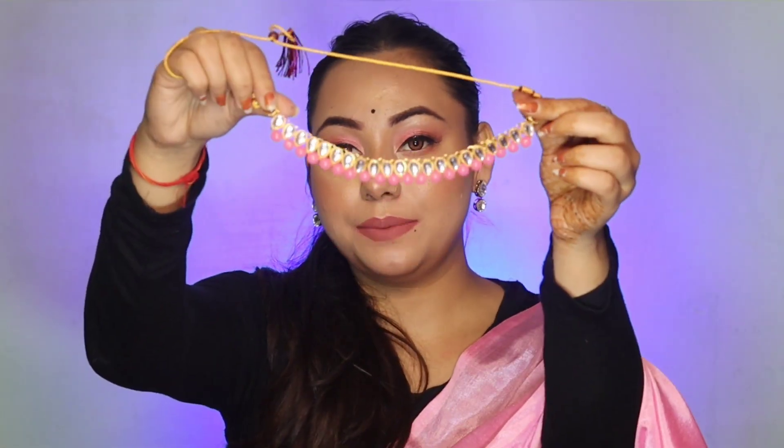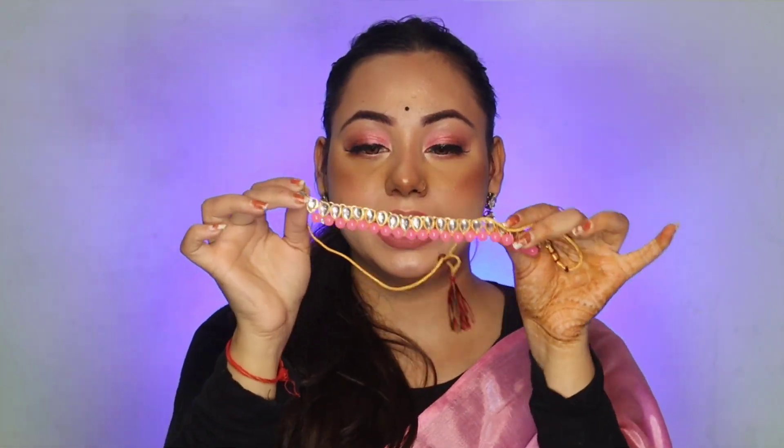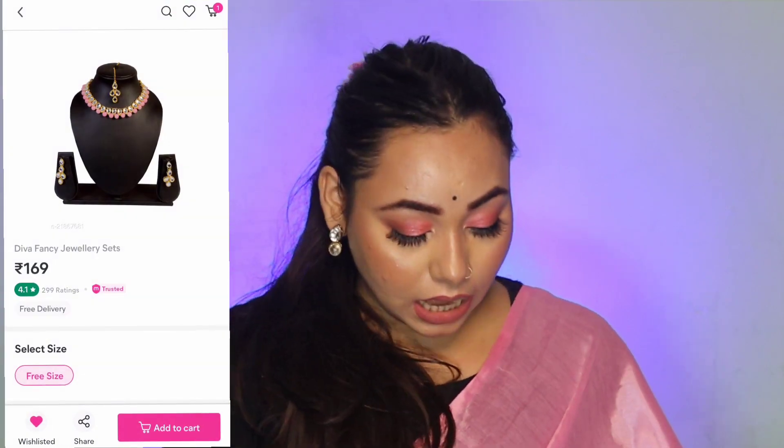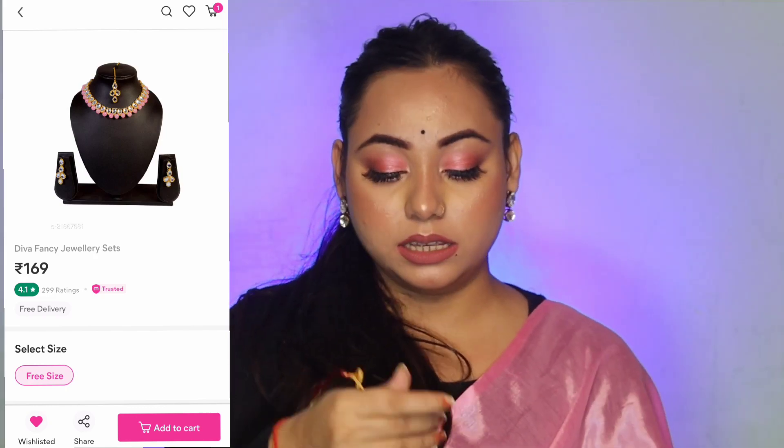This is a really good set — you can see it is so pretty and it looks so good. I think this set is wonderful. You can wear it with a choker and a normal necklace. It goes very well with a kundan set. This necklace is so pretty. I received the entire set with mantika and earrings. If you don't want to wear a very heavy set, you can purchase this one.